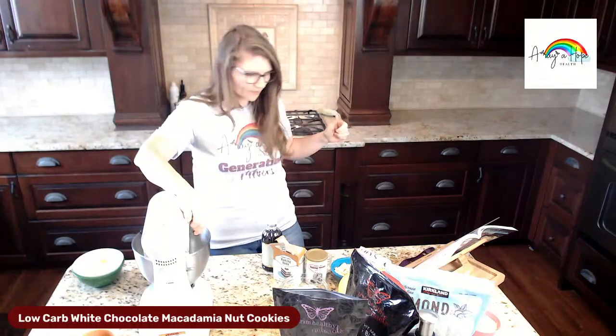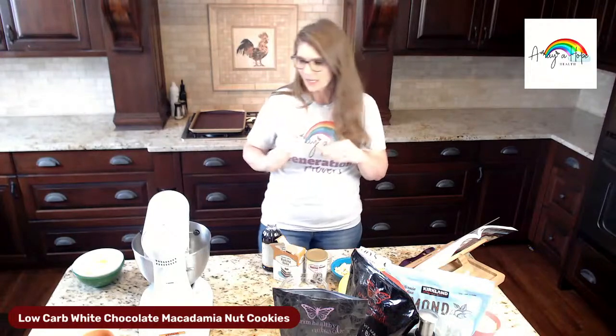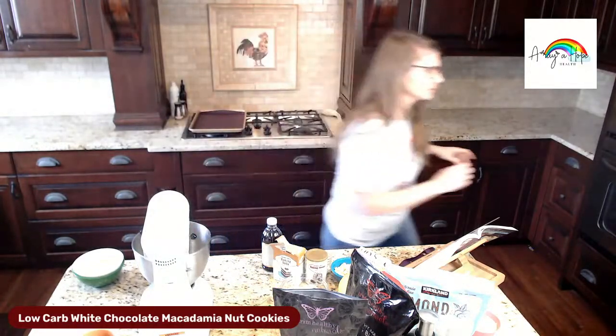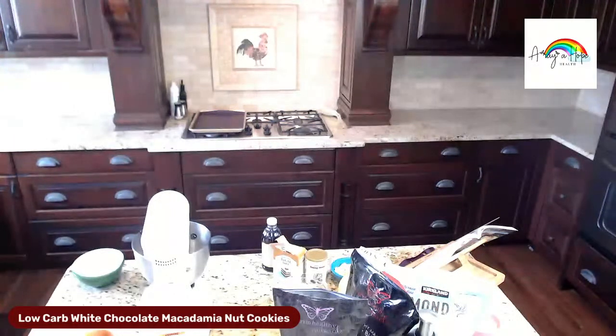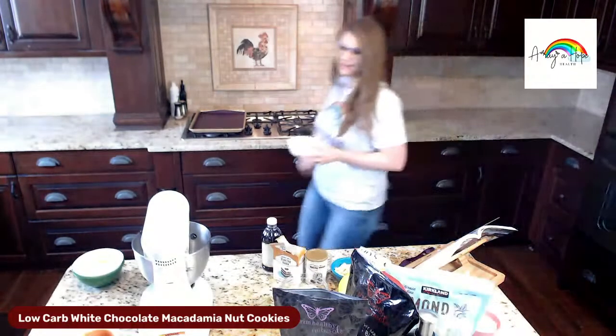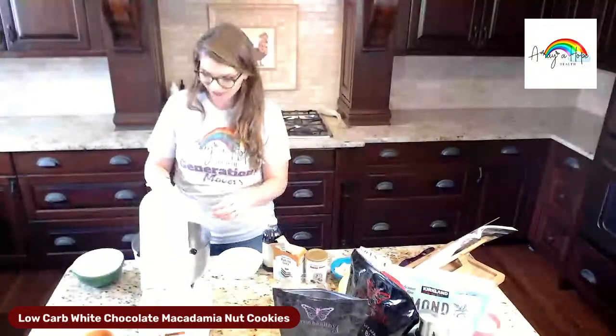Now we're going to add — I forgot to grab my eggs! Let me run and get them. Okay, I'm back. I always feel like I'm forgetting something, and then I am forgetting something. I have a lot going on this week — it's been crazy. I'm leaving on a trip tomorrow.